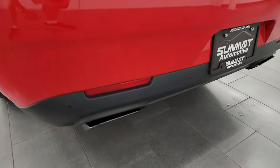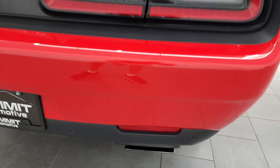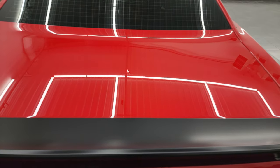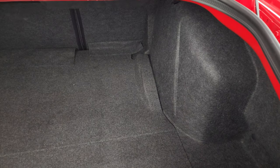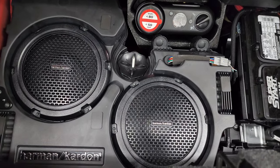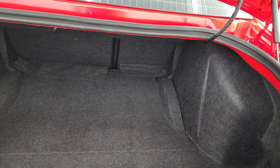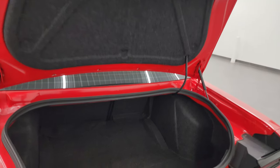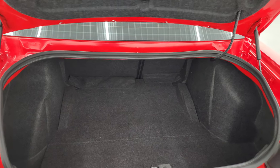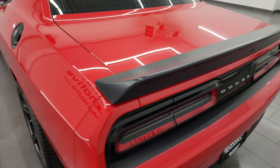LED tail lamps, and you get the black chrome look to the exhaust tips. The backup parking sensors are there. The trunk lid is absolutely perfect — no dents or dings. You get the nice satin finish spoiler and the trunk area is very nice and clean. You get the Harman Kardon subwoofers back here, a tire inflator kit, and that's where your battery is located. Those seats do fold down for extra storage. The shocks are doing a nice job holding that trunk lid up — something you always have to check on these Challengers, as a lot of times those shocks will fail.